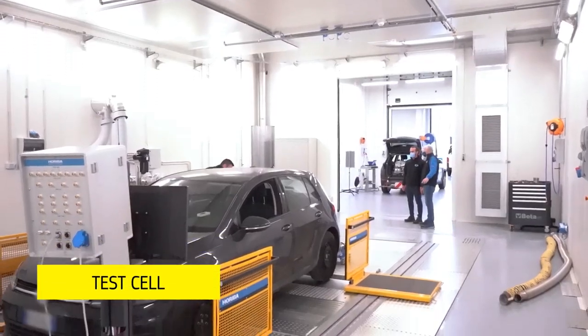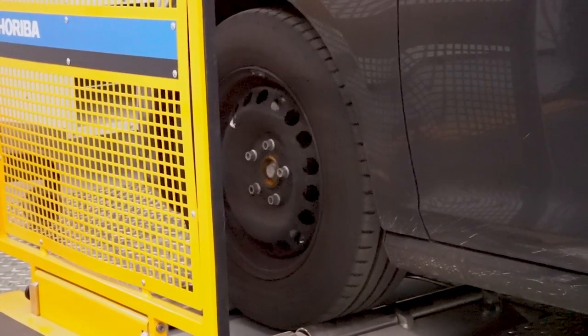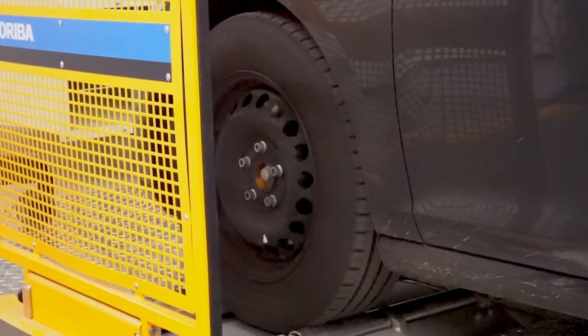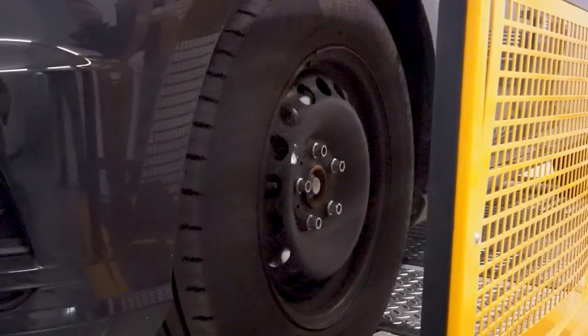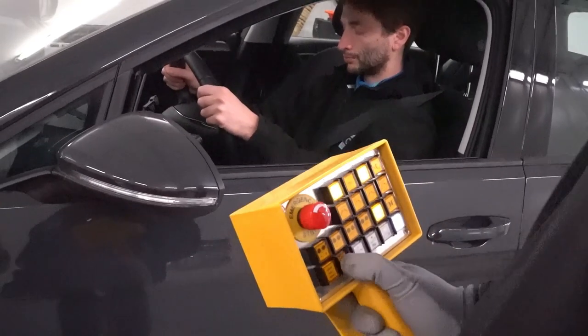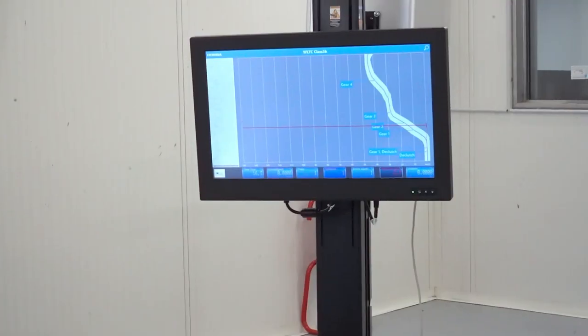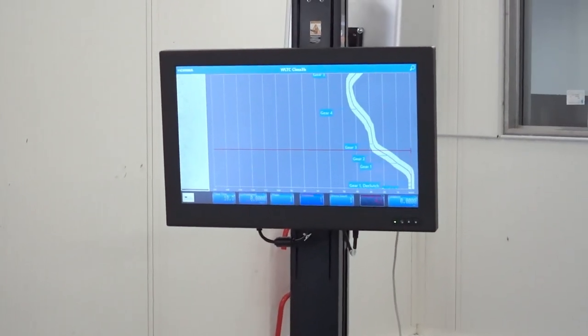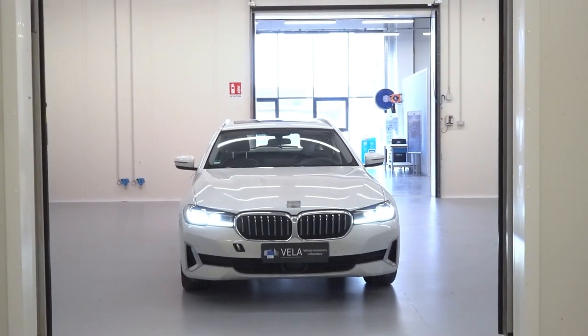In the test cell, the vehicle is installed on a chassis dynamometer. This allows us to simulate the road load and wind resistance encountered by a vehicle in motion. Vehicles powered by conventional engines, hybrids and fully electric motors can all be tested here. Experts can accurately control the testing conditions: speed, ambient temperature and humidity.